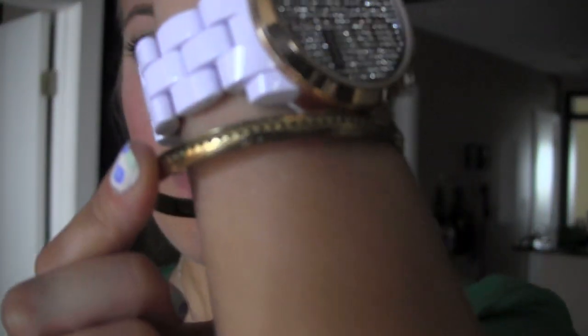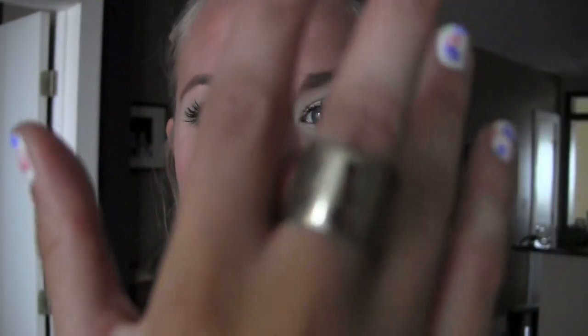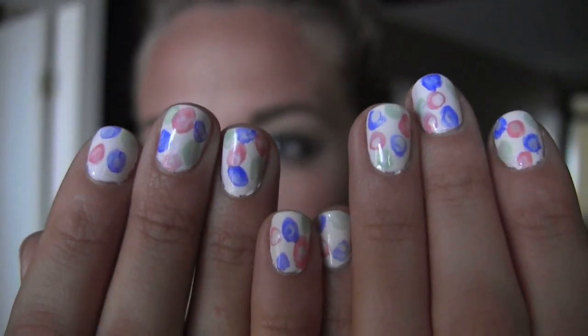First I'll show you my accessories. I have my Phosphor watch on and a little gold bangle from a stacking set from Jewel Mint — I pay for all my Jewel Mint. I also got this ring, which is also from Jewel Mint — it's called the Java's ring and it just looks like a key.